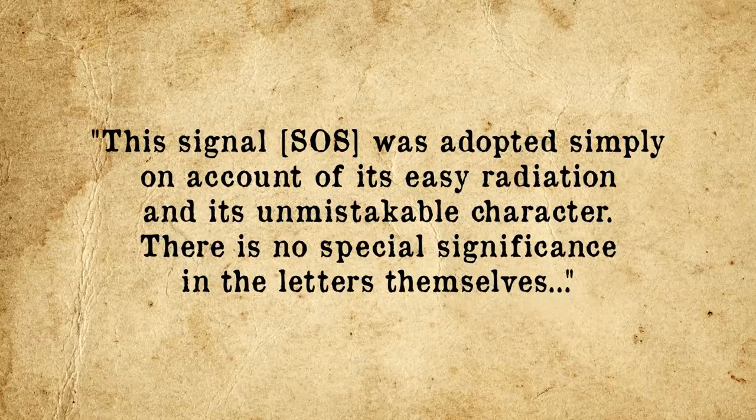So why was SOS chosen to signify a distress signal? The thought was that SOS in Morse code — signified by three dots, three dashes, and then three dots — could not be misinterpreted as being a message for anything else. Furthermore, being sent together as one string with no stops, it could be sent very quickly and needs very little power to transmit. As the 1918 Marconi Yearbook of Wireless Telegraphy and Telephony notes, this signal SOS was adopted simply on account of its easy radiation and its unmistakable character. There is no special significance in the letters themselves.